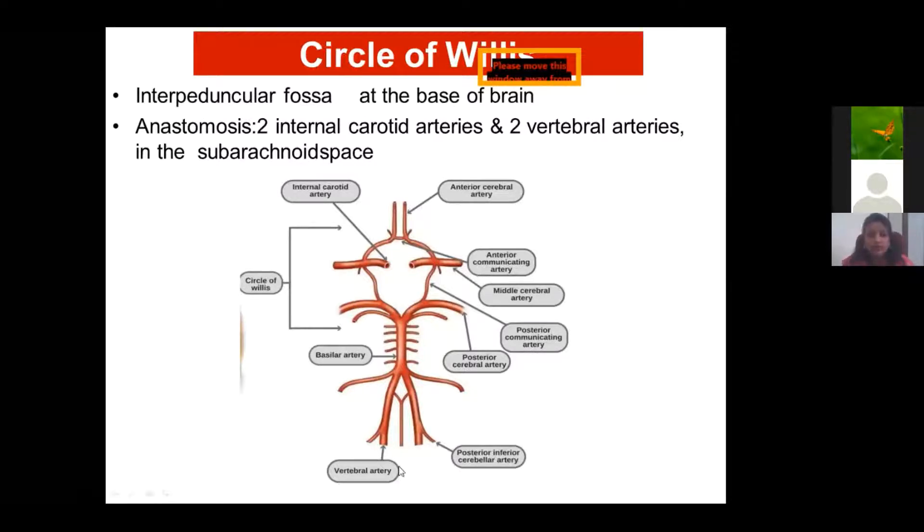Anteriorly, the Circle of Willis is formed by the anterior cerebral arteries, which are connected by the anterior communicating artery. Laterally, you have the internal carotid artery. Posteriorly, it is formed by the posterior communicating arteries, which join the posterior cerebral arteries.